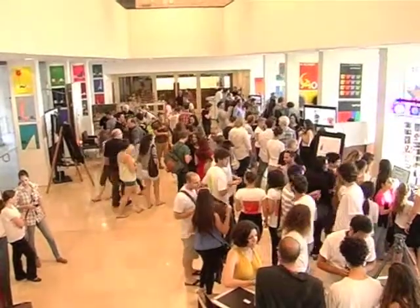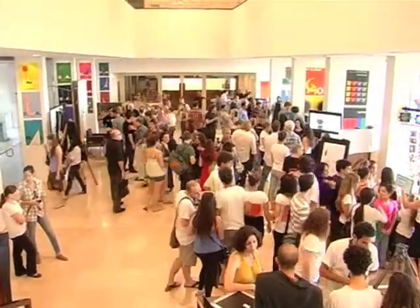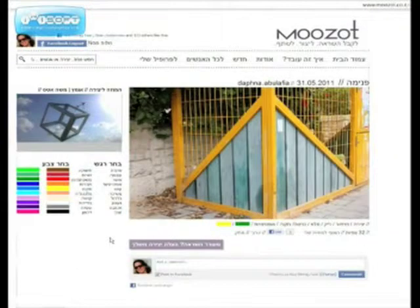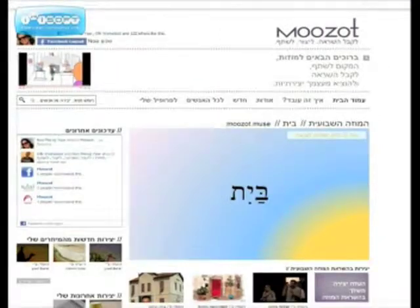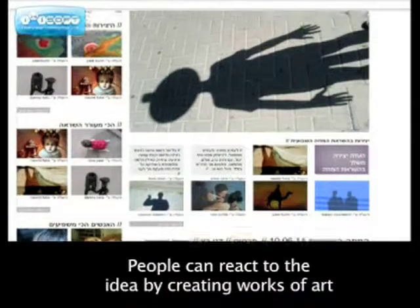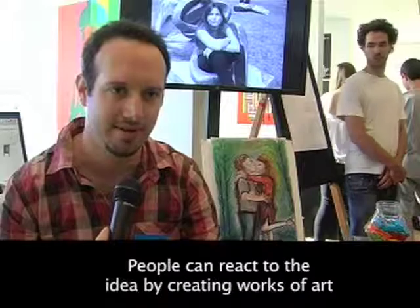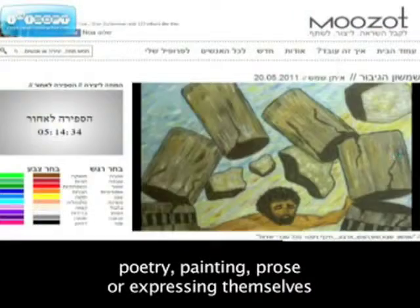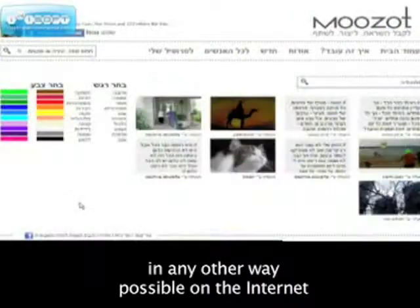Another project that touches on spirit and creativity, the Muses — Muzot in Hebrew — is an internet community platform that encourages creativity by presenting a weekly muse and inviting members to react and create. People need to connect with this reality through shapes, lines, story, art, film, and all things that you can do on the internet.